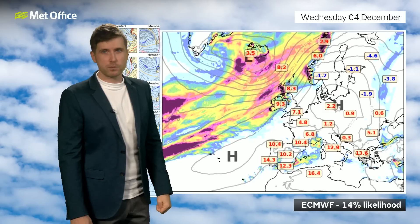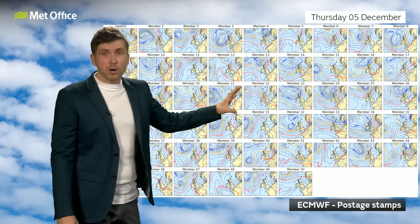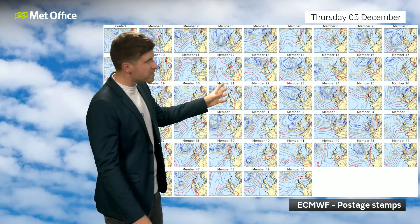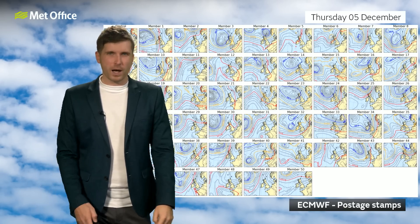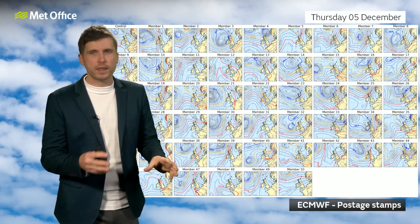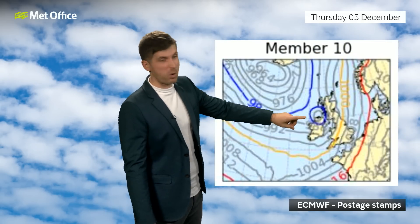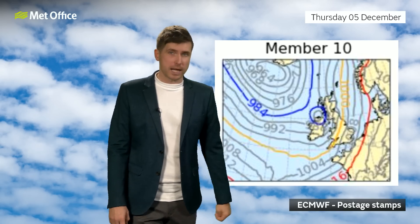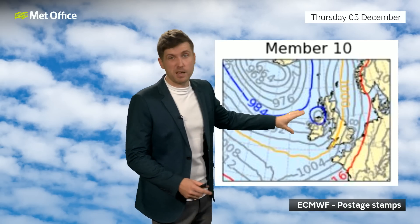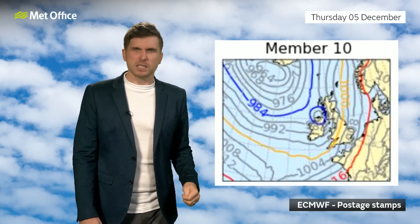If we look at the ECMWF postage stamps, these show the various different model runs and all the different possibilities for what could happen on next Thursday. It's quite difficult to look at the details in these, but they're showing that the positions of any lows and highs are really quite uncertain at this stage. There are some lows and highs around that we can be pretty certain on, but exactly where and when they're going to come through, that's where the difficulty lies. If we look at Member 10, this one shows quite a deep area of low pressure coming through next Thursday. This is just one possible outcome, so we don't need to take it too seriously, but if this came off we could have some stormy weather — albeit the majority of the members want something much less severe than that.